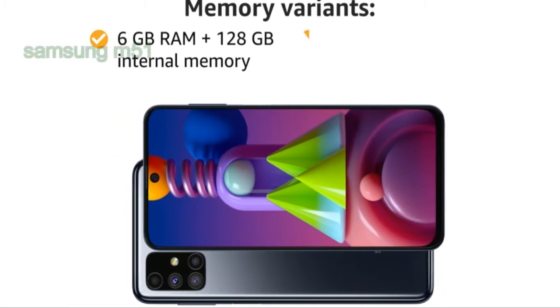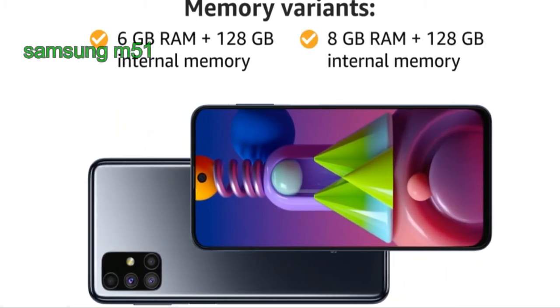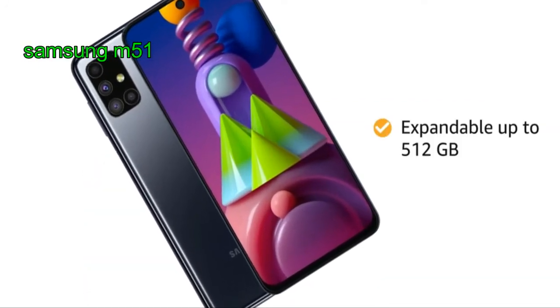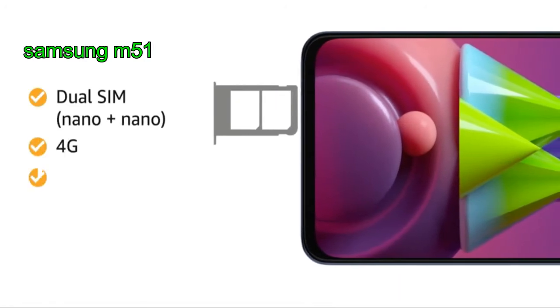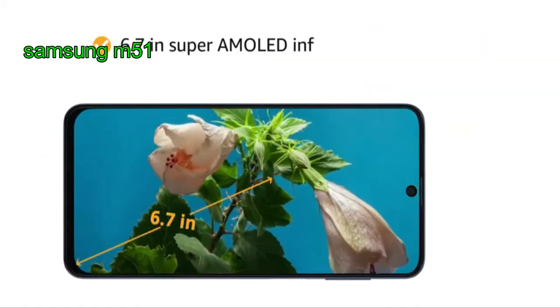The smartphone features 8 gigabytes of RAM with 128 gigabytes of internal memory, expandable up to 512 gigabytes. It supports dual nano SIM with 4G network on dual standby and dual VoLTE.